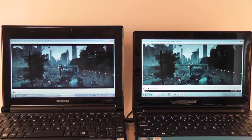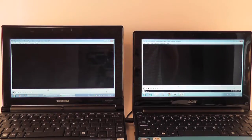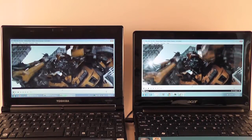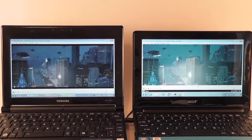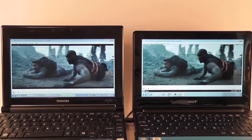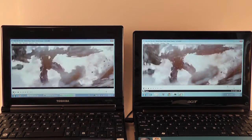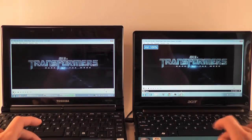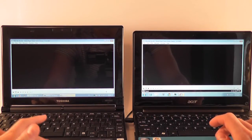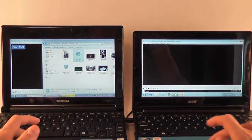Like I said, these are 720p MKV files and both are running quite okay. So that was the 720p MKV file test.